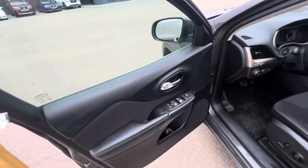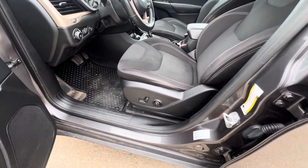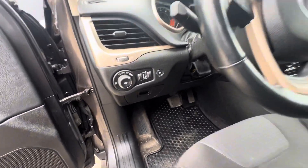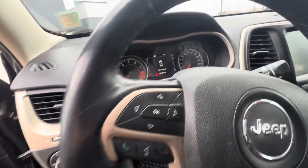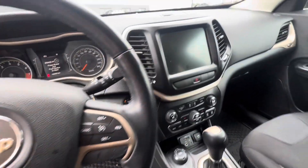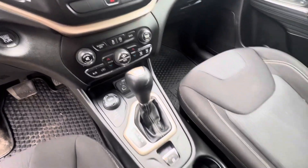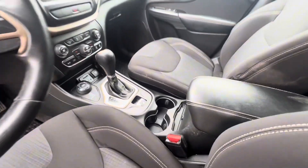It has keyless entry on the door, powered locks, windows, mirrors, and powered seats with lumbar support, a powered liftgate, Bluetooth and audio controls on the left of the steering wheel, cruise controls on the right, a big touchscreen with Bluetooth capabilities, backup camera, and an electronic parking brake.